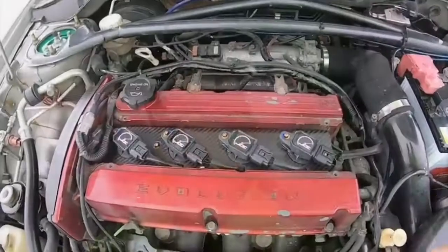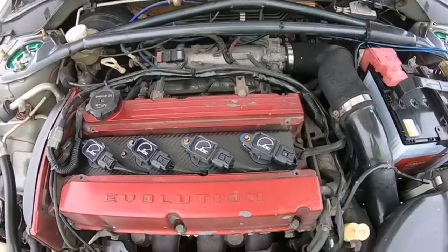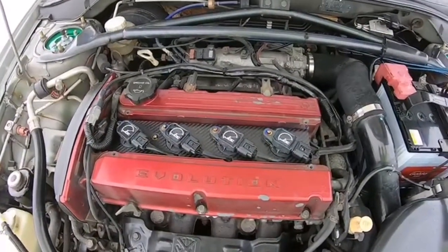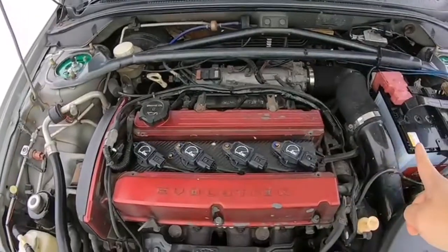For a lower mileage one — say around 25,000 to 60,000 kilometers — it's going to fetch about $25,000 to $28,000. For a higher mileage one, the cheapest would be around $9,000 to $11,000, up to maybe $15,000. So those are the price ranges.